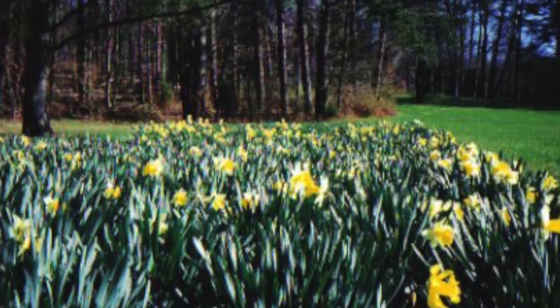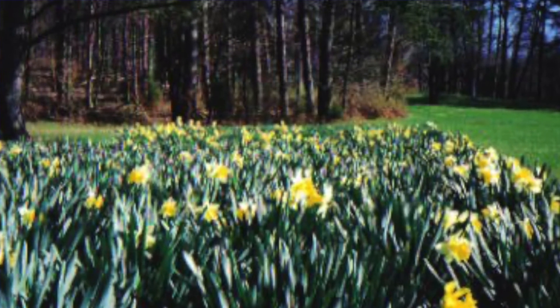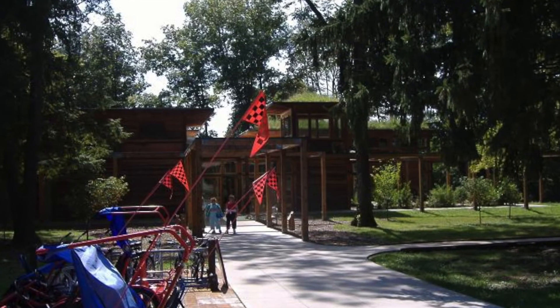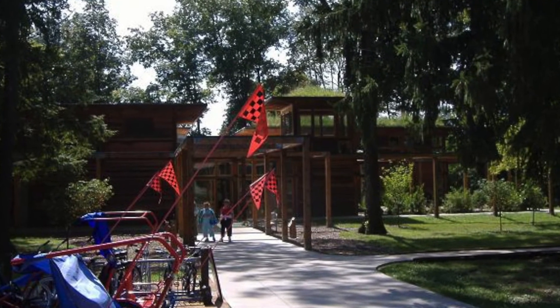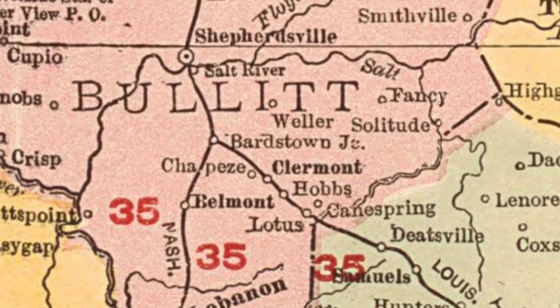The State Arboretum is the Burnham Arboretum and Research Forest, founded in 1929 by Isaac Wolf Burnham, a German immigrant who bought the land for $1 an acre. The park opened in 1950, and Burnham and his family are buried in the forest. It was named the official arboretum in 1994 and is located in Claremont, Kentucky.